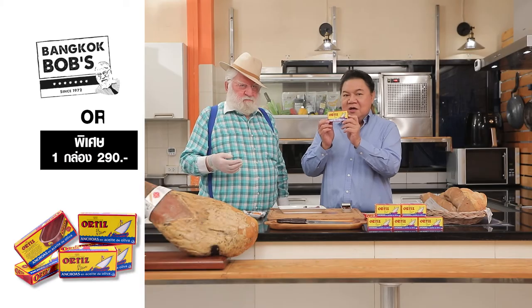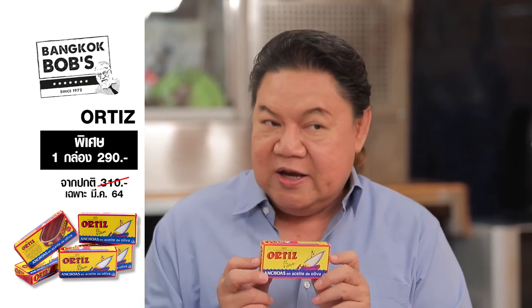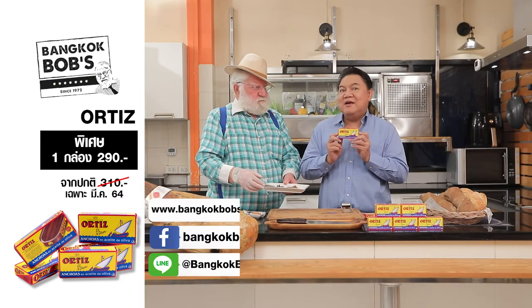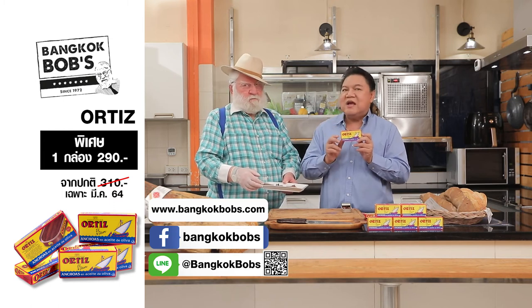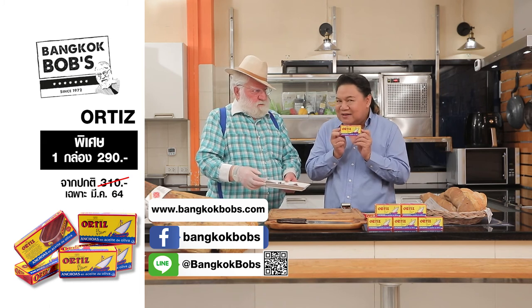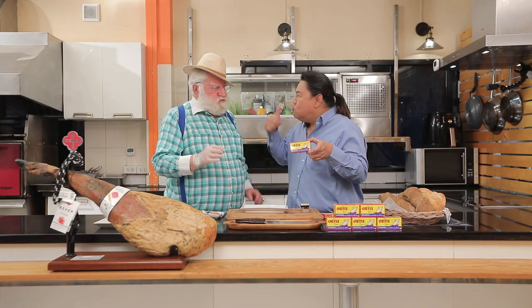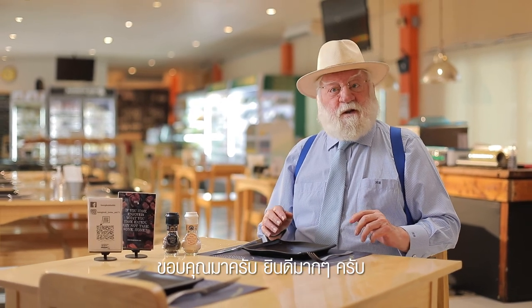If you're interested, one box of Artiste Anchovy normally costs 310 baht. With this special promotion you can get it for 290 baht. You can find it on the Bangkok Bob's Facebook Fanpage and website. Don't forget — try it, you'll be so glad you did. Thank you very much!